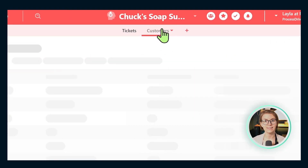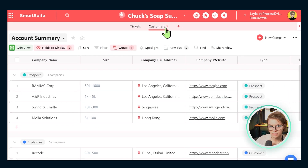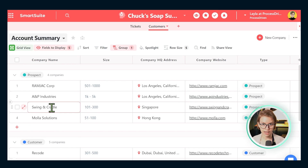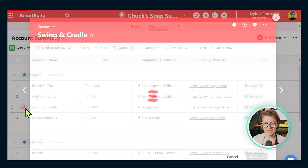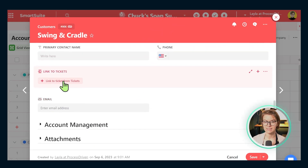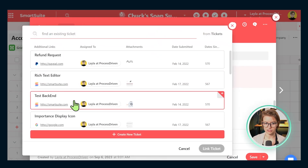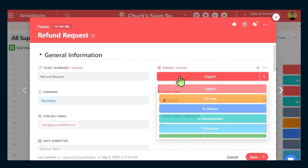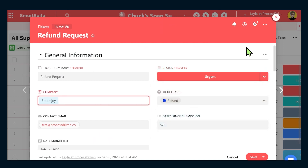As soon as they fill it in, it will automatically create a new ticket for us inside the system right here. Once we have this, we have the ability to connect tickets back to our customers if we want to track which customers have had which kinds of issues. This is particularly good for those high-end wholesale clients you have, Uncle Chuck. For casual consumers it might be overkill, but it's great to say, hey, how many issues has Swing and Cradle had with their order over the last year?